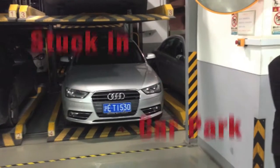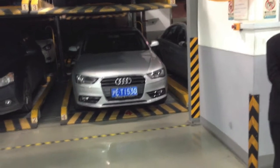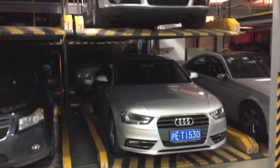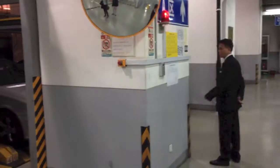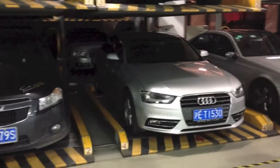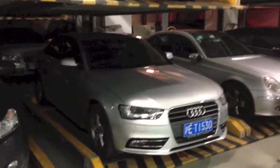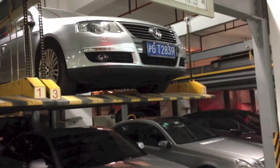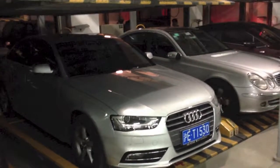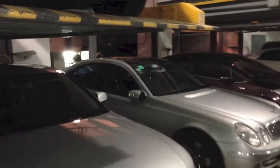We are at a Shanghai car park and I've never seen this before. The guard basically presses a few buttons and the car shifts around. It's unbelievable — such advanced technology.